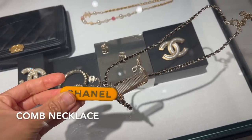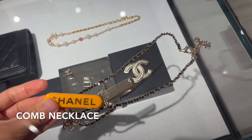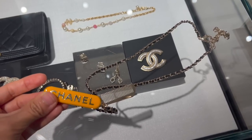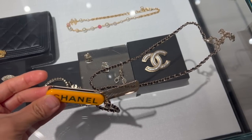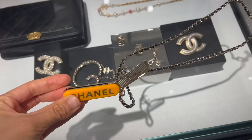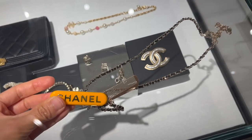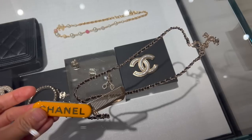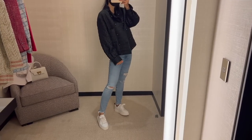They don't have any mini heart necklace available. The only necklace available is this mini comb necklace — you can wear it as a necklace, use the comb for your hair, or maybe even comb your pet's hair. I'm not sure who will buy this, but it retails for $1,750.